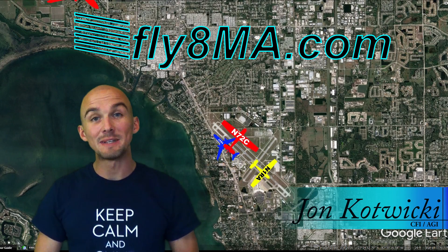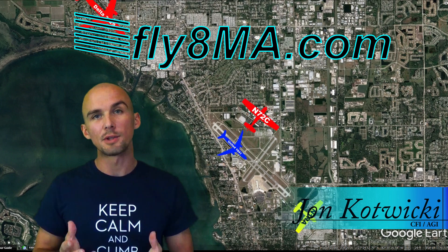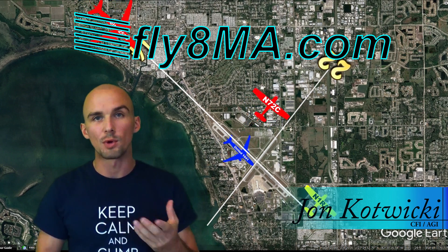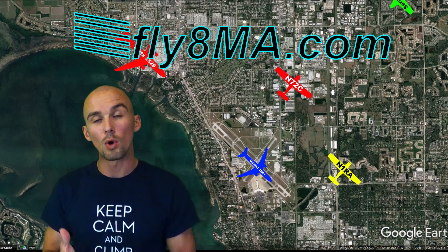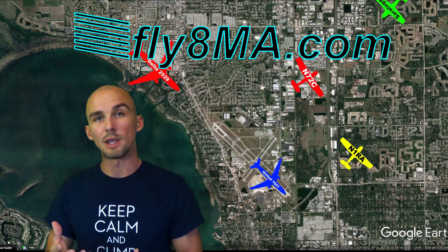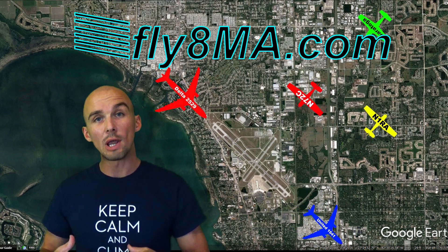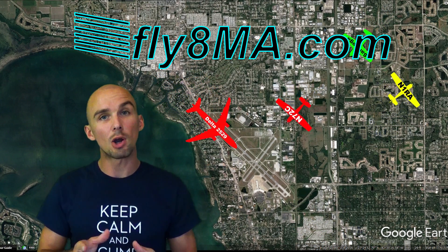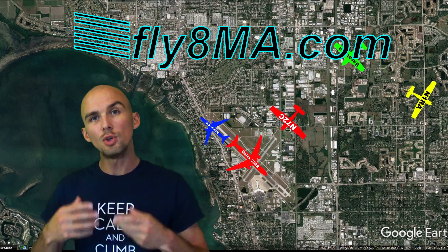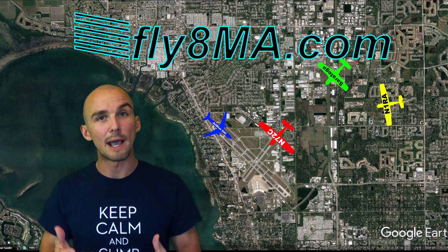Hey guys, John from flywithmycalfa.com. Today I've got a brand new video for you guys to check out to help you visualize what's going on in the traffic pattern when you hear all sorts of radio communications between the tower and airplanes. We went ahead and recorded the air traffic control communication at Sarasota Airport, a Charlie Tower Airport, and then overlaid all those airplanes on the map so you can see where they physically are when they're making those radio calls — so you can better visualize when you're flying your airplane on downwind where everyone else is in the pattern around you.